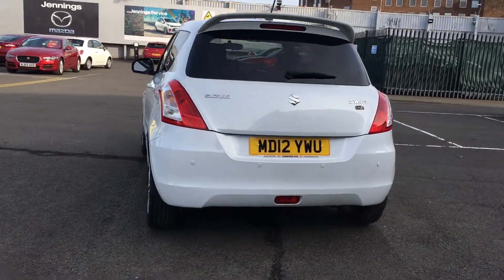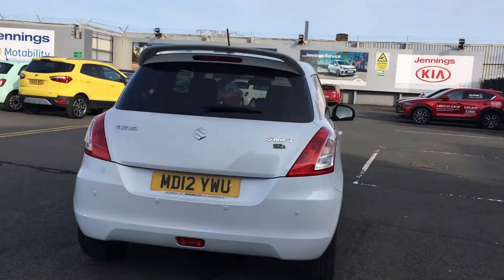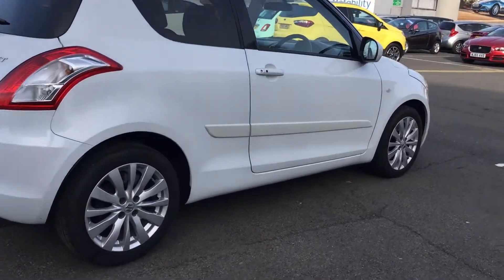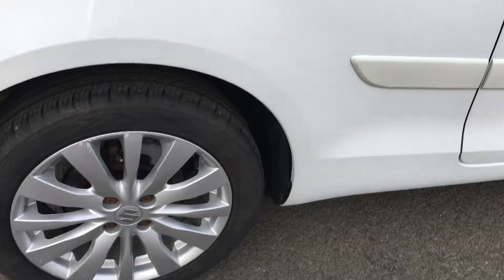This particular car is the SZ4 model, which is high spec, with features such as keyless entry and reversing parking sensors. As you can see, these are nice 16-inch alloy wheels.